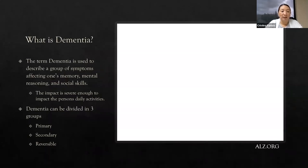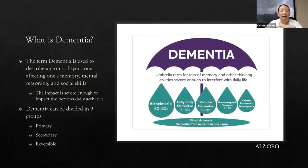Dementia is not a specific disease. Dementia is the term we use to describe symptoms that affect one's memory, mental reasoning, and social skills — and these symptoms are severe enough that they impact our patients' daily activities and daily lives. Dementia is an umbrella term, and under it fall the diseases that lead to those dementia symptoms. A very well-known disease is Alzheimer's disease, which accounts for the largest portion — about 60 to 80% — of patients who have dementia.